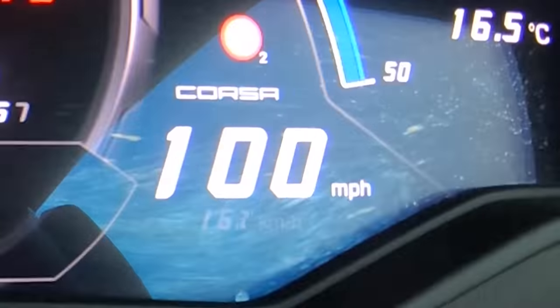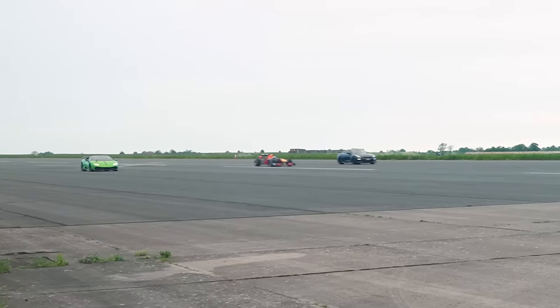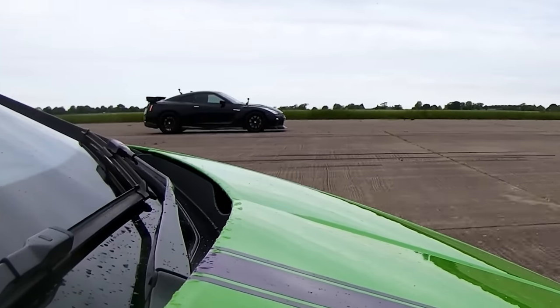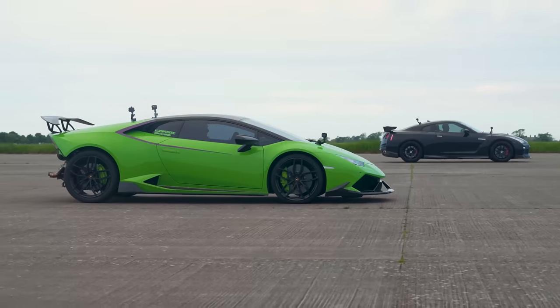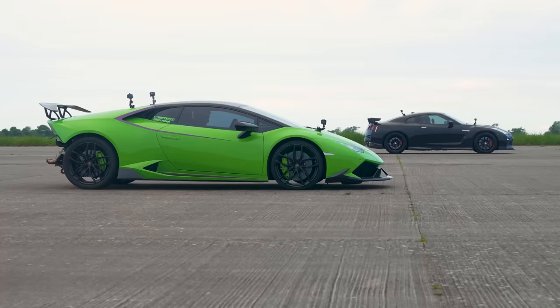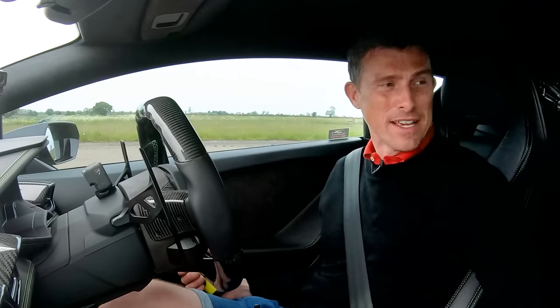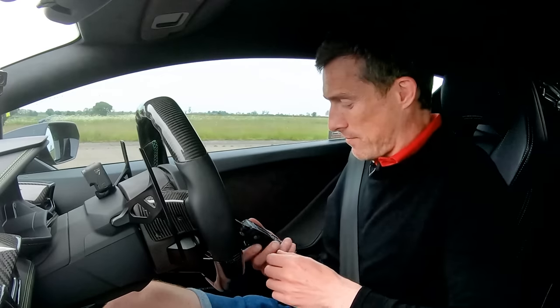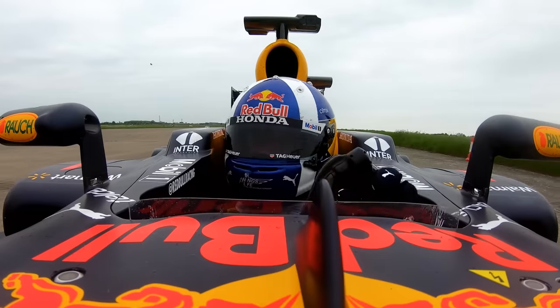We're going to do a brake test from 100 miles an hour — full emergency stop when we reach the line. Here's the line now! The Formula One car absolutely smashed everybody in the braking. That is close between me and the GT-R though — not bad at all, I'm quite pleased with that. What was that Jürgen? We definitely got smashed. The F1 car is just buggering off — he doesn't care, he won that. No problem at all. But I won the drag race.